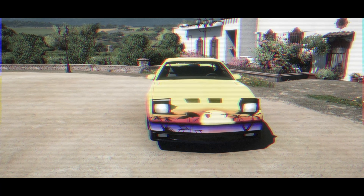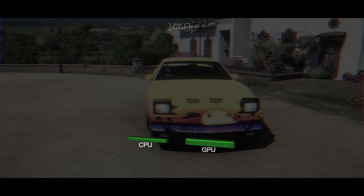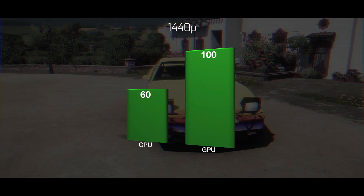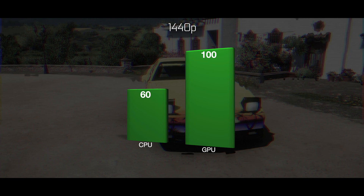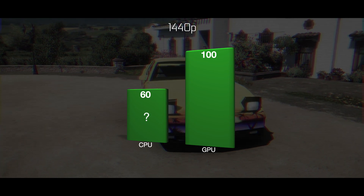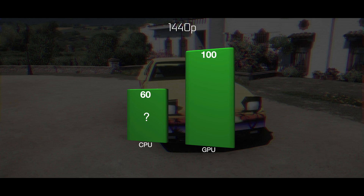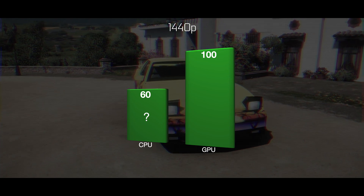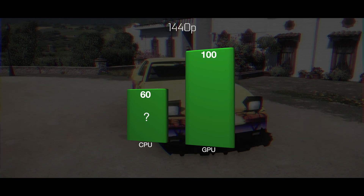But what if this doesn't happen? What if our GPU was so powerful that even at 1440p we still faced a CPU limitation? Will we still be limited by the same 60 fps the CPU can provide? In theory we should be, since the CPU shouldn't be affected by rendering at a higher resolution — that's the GPU's responsibility.